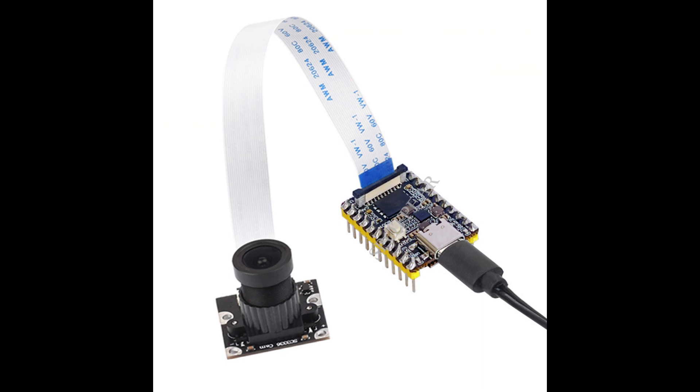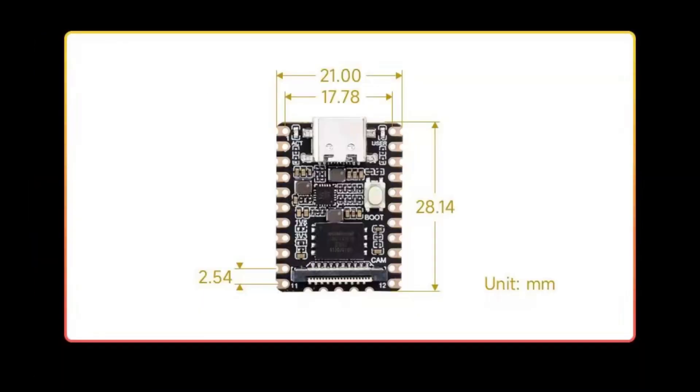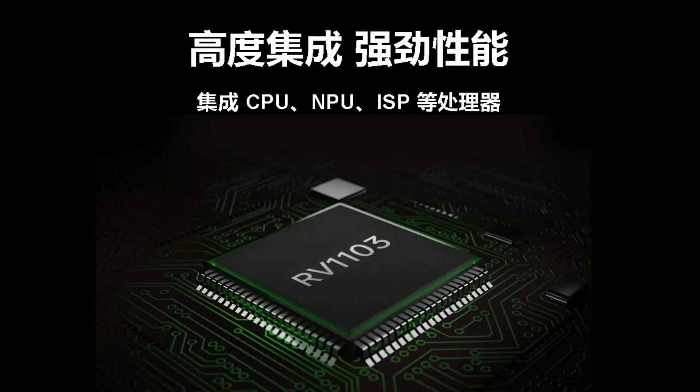We have also kept an Ethernet port interface, allowing for network port expansion. Even if you don't want to expand the network port, you can use the USB virtual network port normally.